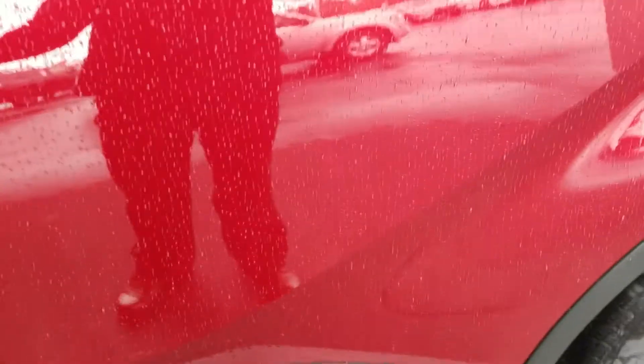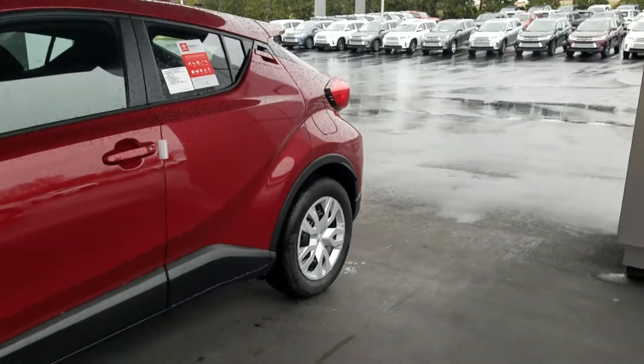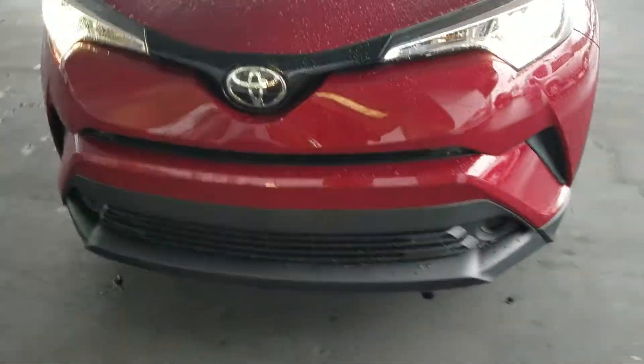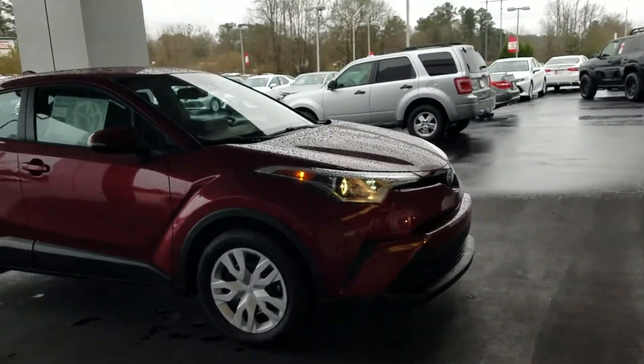I'm going to walk around to show you the outside. It sits up nice and high like an SUV — really good crossover. It's got the LED running lights and HID headlamps. That's a super good looking vehicle.